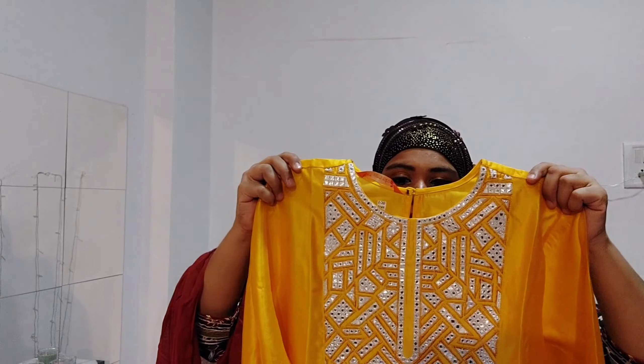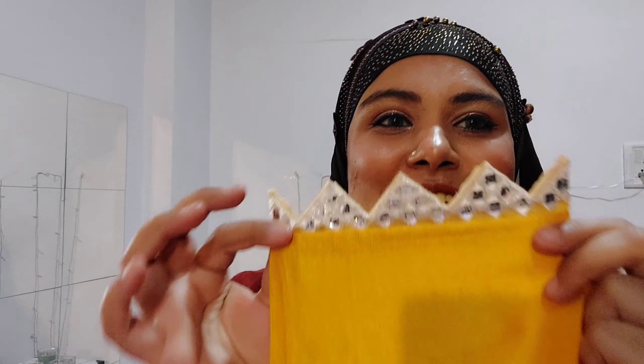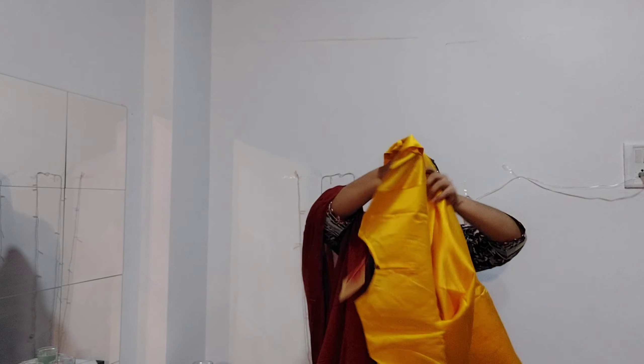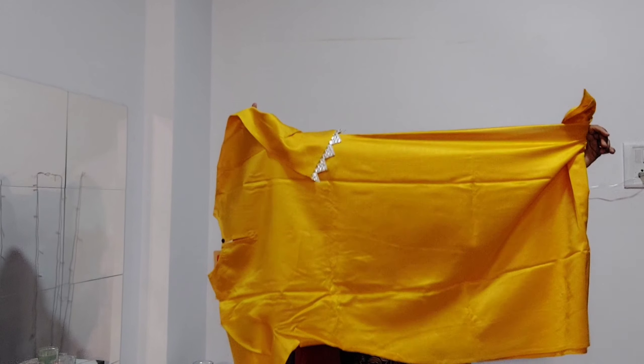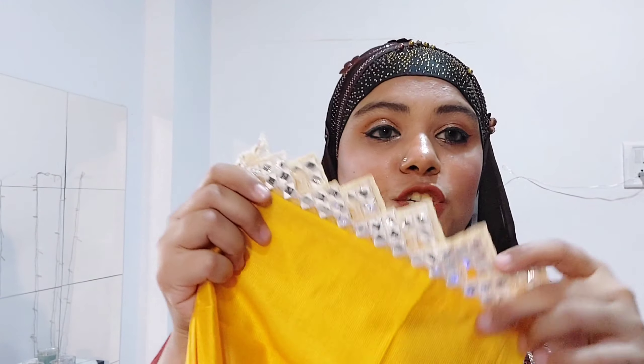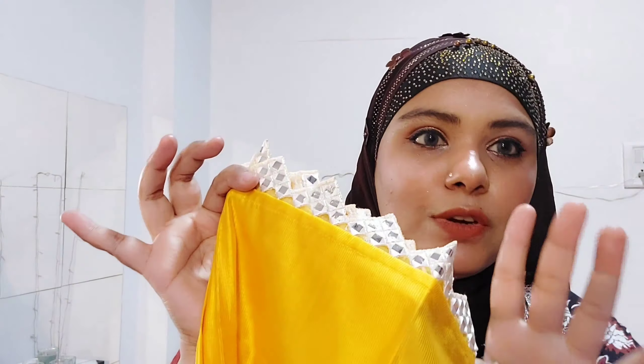This is a round neck. You have seen the detailing of the neck — the back of the neck is a tie-up neck. If I talk about the sleeve, it looks very beautiful with cut work here. This is a straight cut. This is the front of the shirt and this is the back. It looks very beautiful, and the back of the shirt has beautiful cut work going on here.